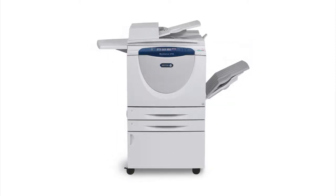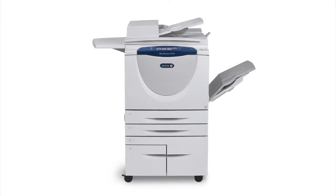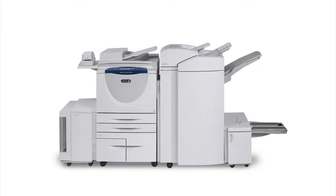Fax is an available accessory. This unit prints in black and white and scans in color. The 5700 series is perfect for any size office and comes in six models ranging in speeds from 40 pages per minute to 90 pages per minute.